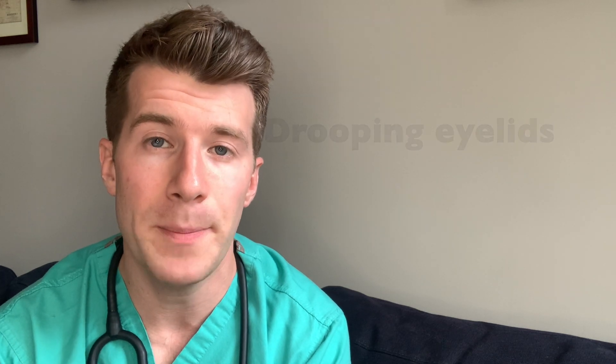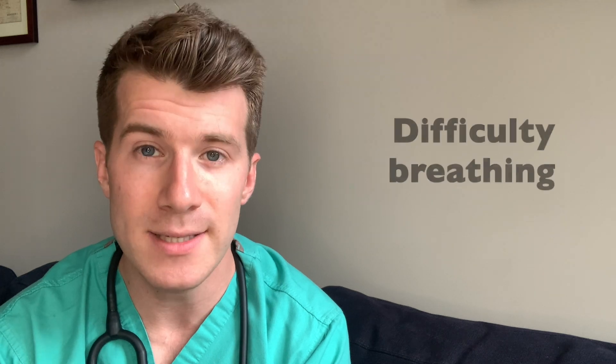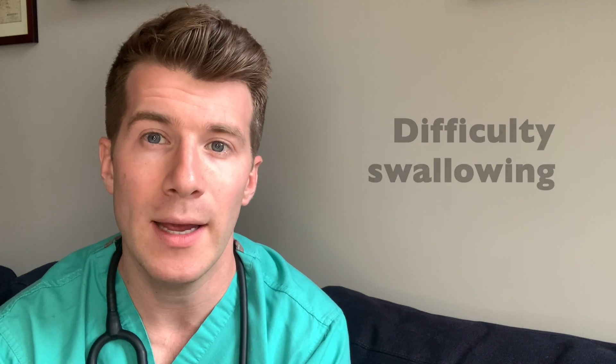Symptoms of myasthenia gravis include things such as drooping of the eyelids, double vision, weak muscles, difficulty breathing, difficulty swallowing, and muscle weakness that gets worse with sustained effort but improves with rest.